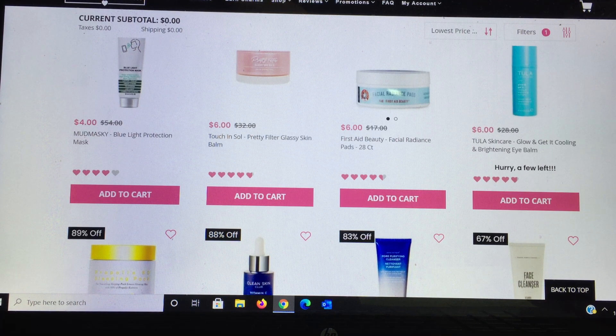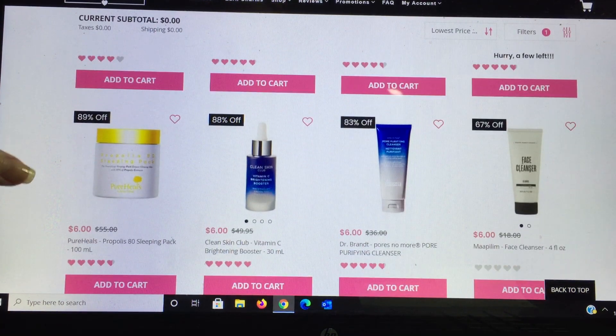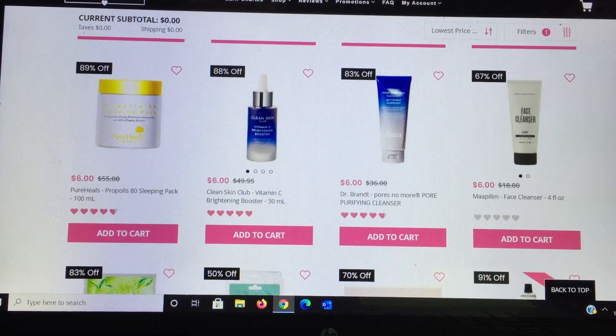I own a lot of masks, but if I wasn't already over my spending limit this would be on my list. From Touch and Soul there's a Pretty Filter — fantastic product, I'd recommend it for $6. First Aid Beauty pads are nice — a small compact I take with me, I own a few, and $6 is a great price. From the skincare brand 'To the', there's an eye bomb you twist up that is very cooling and nice under the eyes. The Pure Heels Sleeping Pad has great reviews — it's on my list at $6 for a $55 value. I've been impressed with the Pure Heels line.